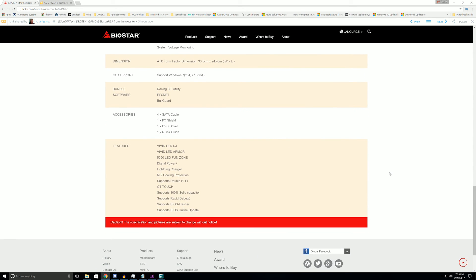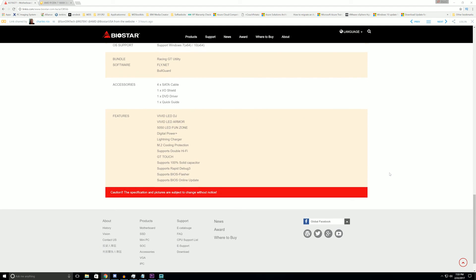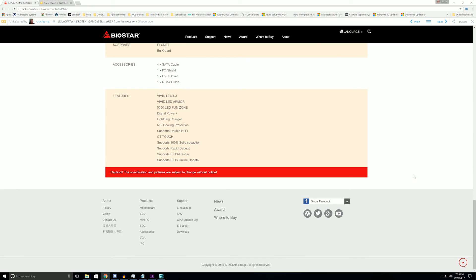It has one USB 3.1 Type-C, one USB 3.1 Gen 2 port, four USB 3.1 ports, two USB 3.1 Gen 1 ports, and two USB 2.0 headers. It runs a standard Realtek controller for LAN. This is a full ATX board — not mATX or mini-ITX. At pre-order in the US it's coming in at $209, and that includes a 240GB M.2 drive, making it a pretty good deal for what's considered Biostar's flagship board.